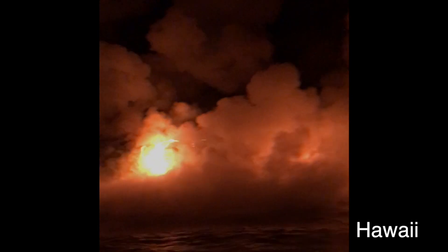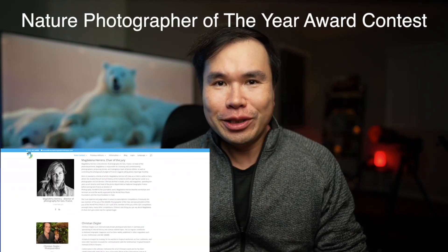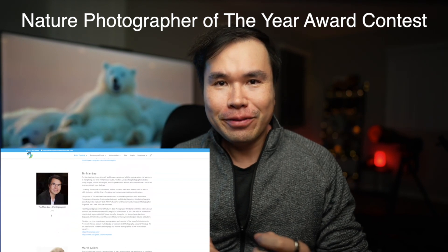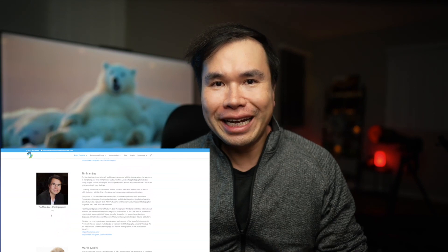Hey friends, welcome back. This is Tin Man Lee, photographer based in Los Angeles. Quick pause — I'm super honored to be invited as a judge for this year's Nature Photographer of the Year Award photo contest. It's an international photo contest, so definitely check it out.